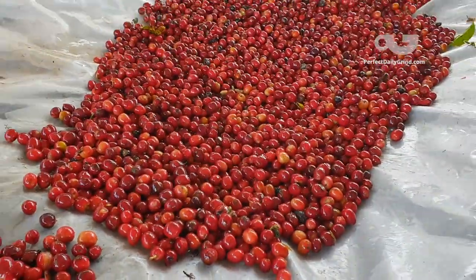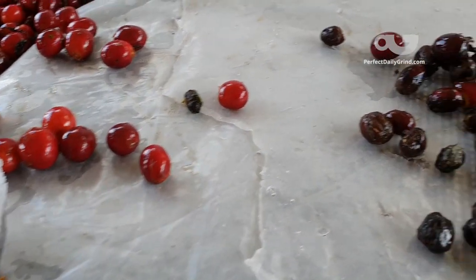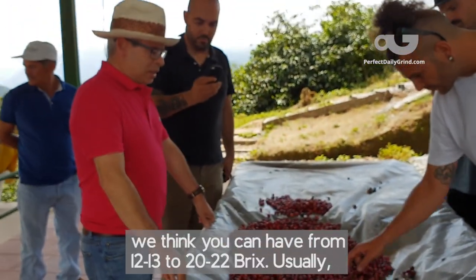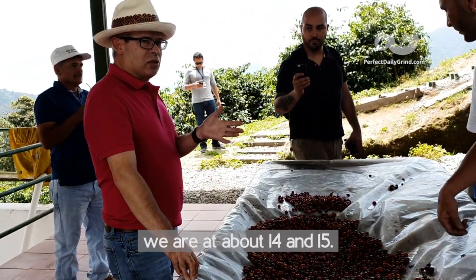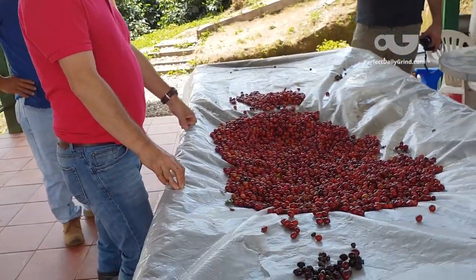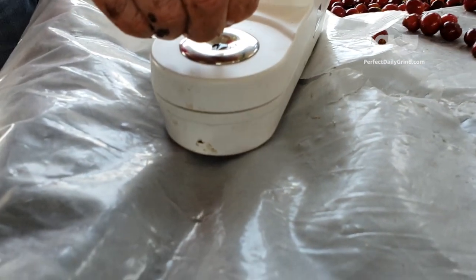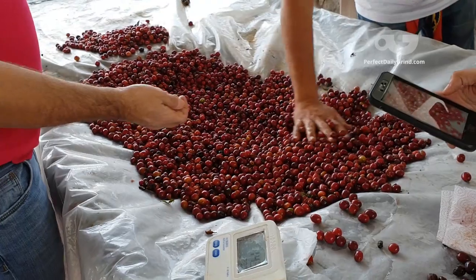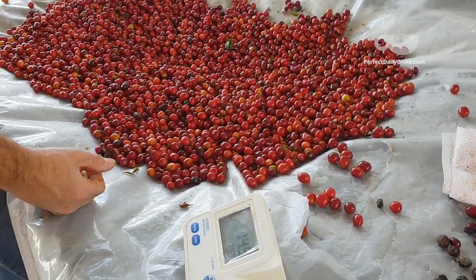Later, he showed us the post-harvest selection process. Here, they classify lots according to ripeness, measuring sugar content via Brix. To take the reading, they used a machine called a refractometer. The juice is squeezed out of the coffee cherry in order to measure the sugar content of each lot. He told us how, from his investigations, he's learned a great deal about the optimal cherry colour for picking.